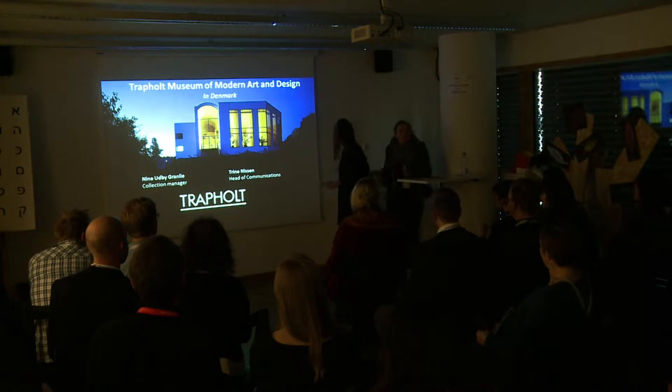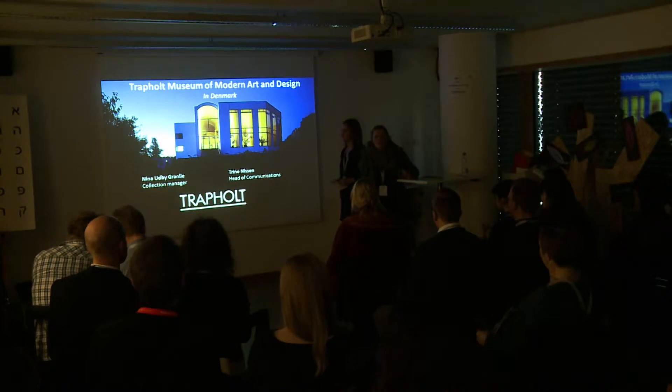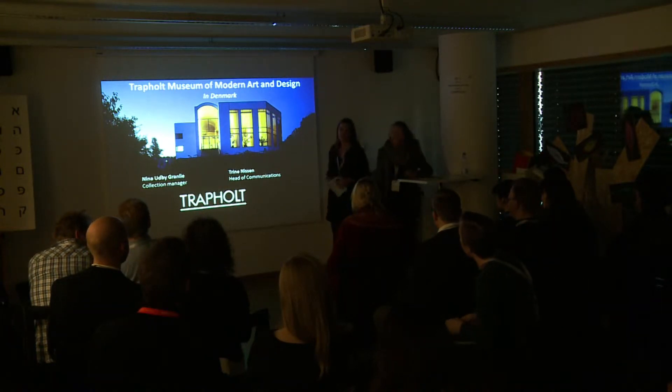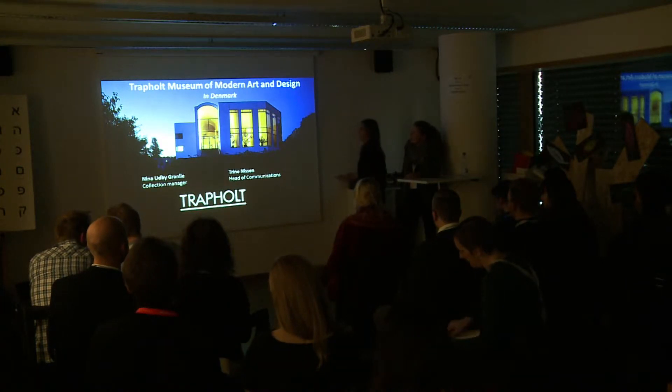We'll be talking about an exhibition that we're actually opening on Friday. When we first prepared this, it was supposed to have opened a month ago, but now you'll be the first to hear about it. Nina is going to talk a little bit about where the museum comes from, who we are, and show you some paintings from our collection.